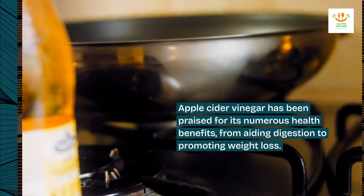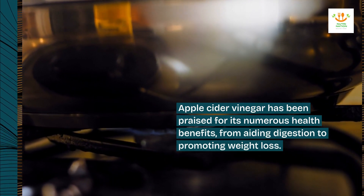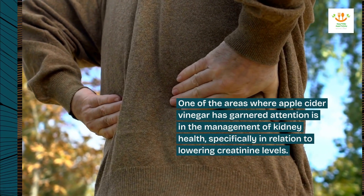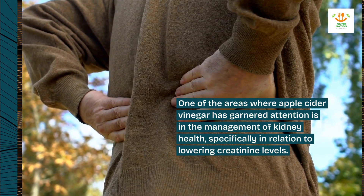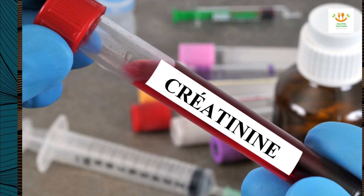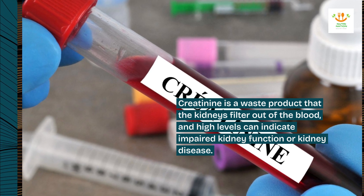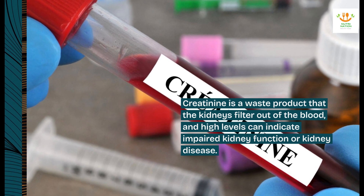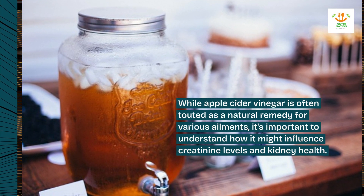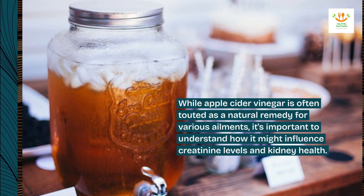Apple cider vinegar has been praised for its numerous health benefits, from aiding digestion to promoting weight loss. One of the areas where apple cider vinegar has garnered attention is in the management of kidney health, specifically in relation to lowering creatinine levels. Creatinine is a waste product that the kidneys filter out of the blood, and high levels can indicate impaired kidney function or kidney disease. While apple cider vinegar is often touted as a natural remedy for various ailments, it's important to understand how it might influence creatinine levels and kidney health.